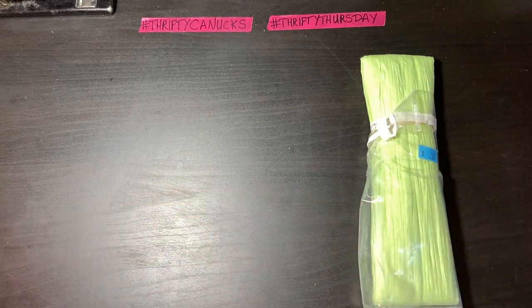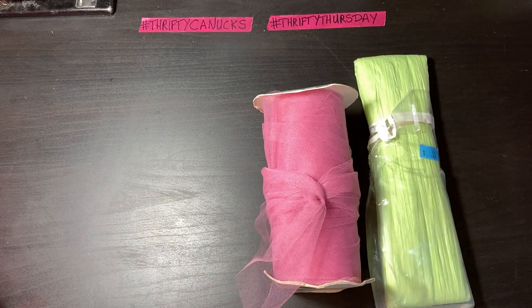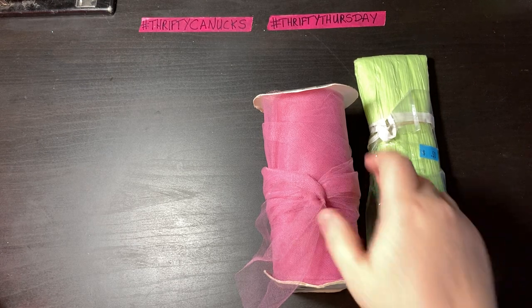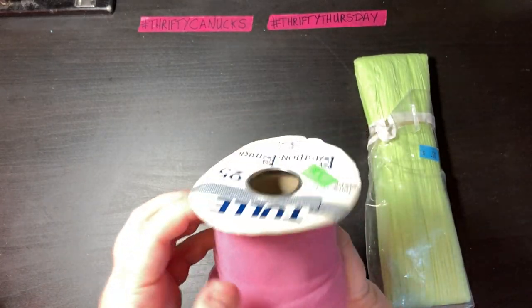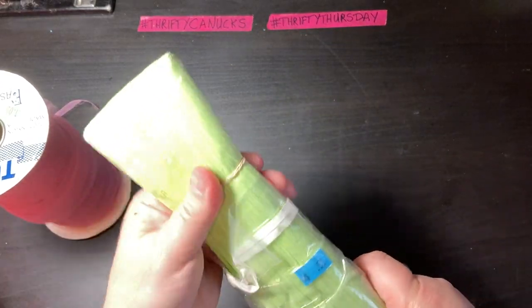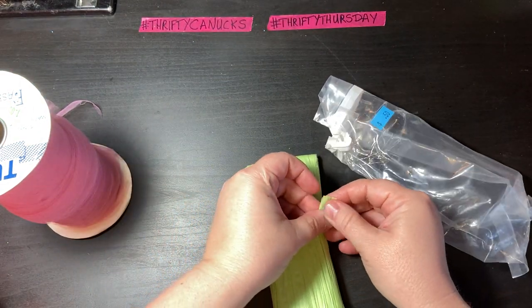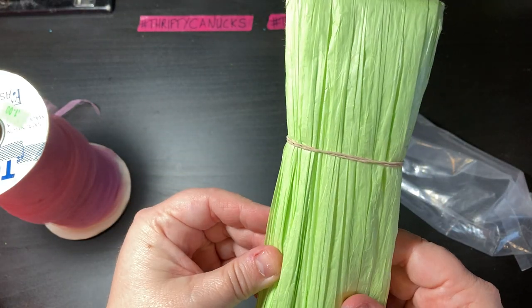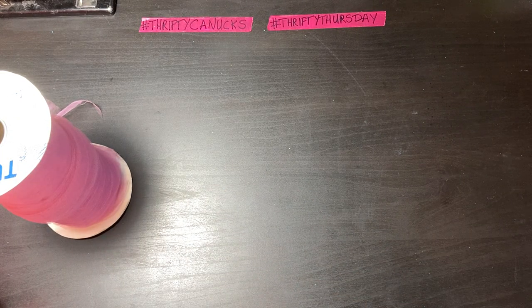I found some vintage-y craft supplies — I got some paper ribbon, and I got some dusty rose tulle for a dollar but there's still lots left on it. And then I got this paper twist type ribbon — it's more like a raffia kind of thing, but I thought it was a really cute spring color. I'll be using that for something and it was only 50 cents. Seems like everything in the store is 50 cents, right?